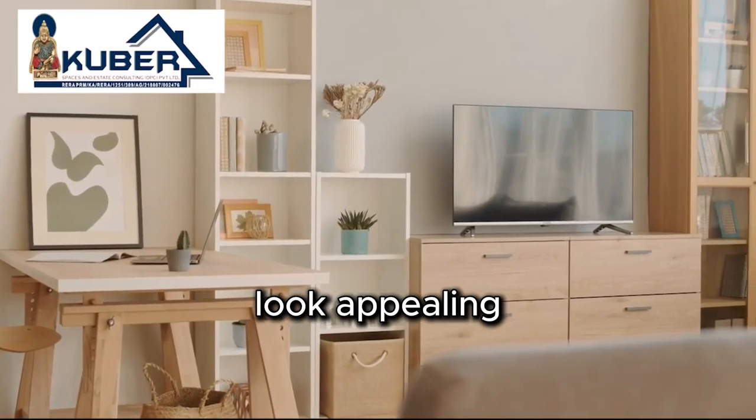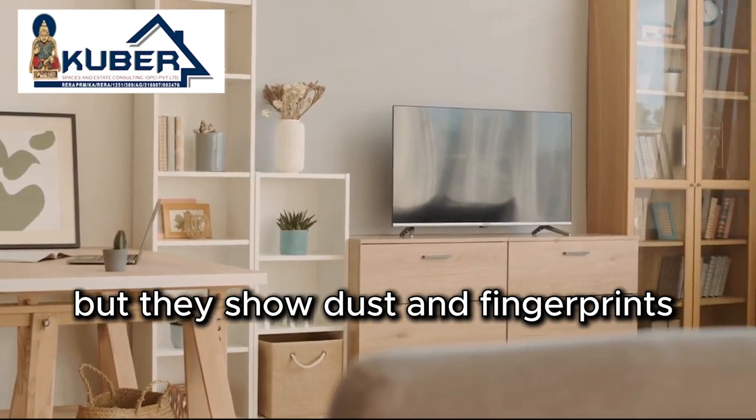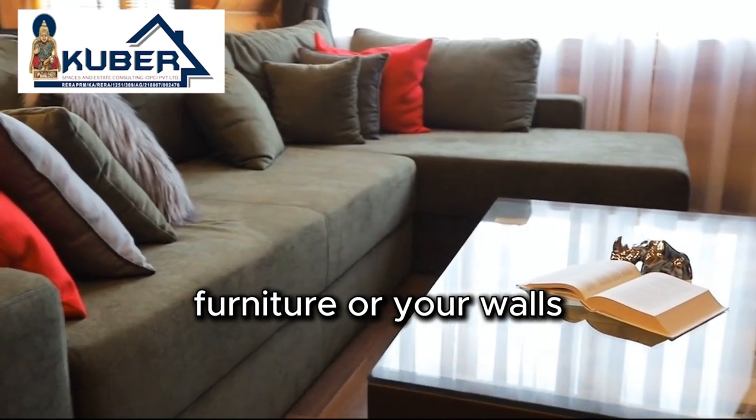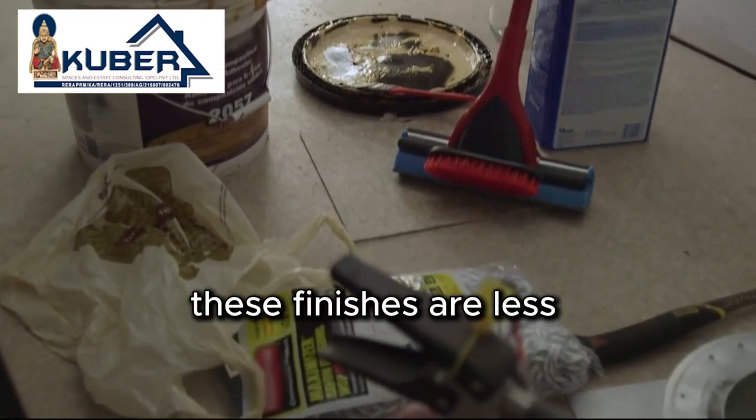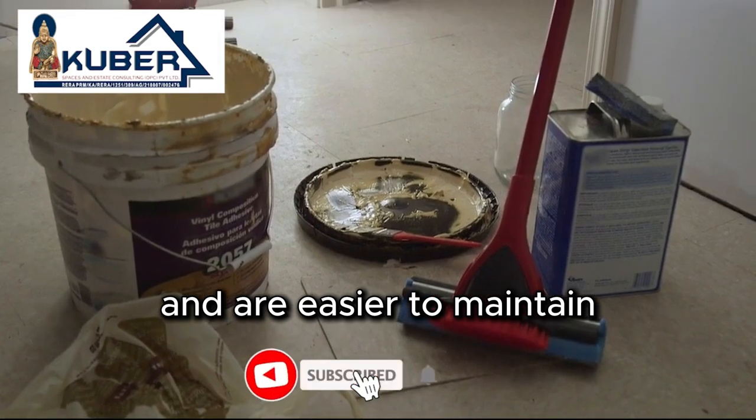High gloss finishes might look appealing, but they show dust and fingerprints more prominently. Whether it's for your furniture or your walls, choosing a matte or satin finish can make a significant difference. These finishes are less likely to show dirt and are easier to maintain.